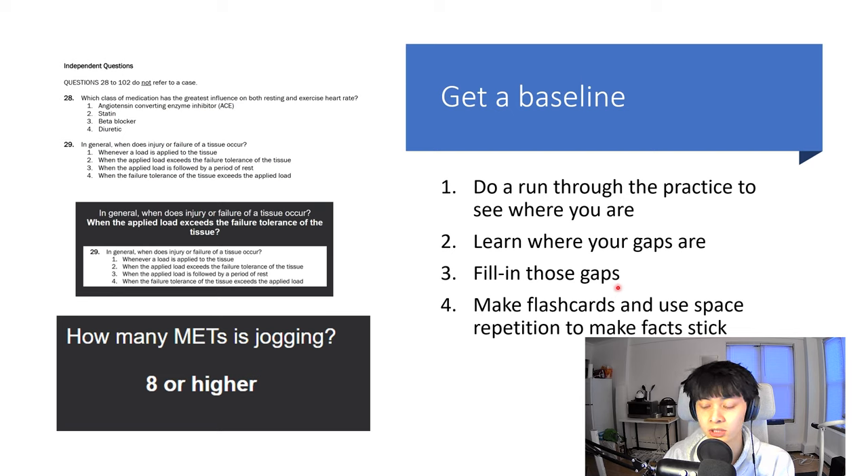Fortunately, for the practice exam, there's an explanation section for each question telling you the right answer and where it came from — usually referencing a textbook. You can go to that textbook and see what you got wrong. After finding your gaps and going to the source, the next step is to make flashcards and use spaced repetition. I use Anki — you create flashcards, and if you get them right you review them less often because you already know the answer.